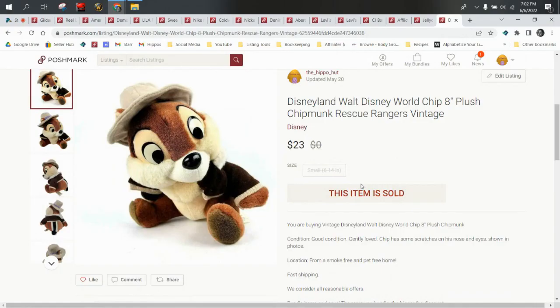Hey everyone, welcome into the Flippin' Hippos YouTube channel. I'm Starr. Today we're going to be taking a look at the highlights of our sales on the Posh platform from the month of May. I've pulled up both of the plush that sold on the platform to show you, and the rest of the sales are highlights from the month — not every single sale. I tried to pull stuff that would be good for you guys to learn or look for when you're outsourcing.